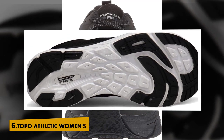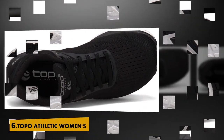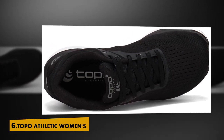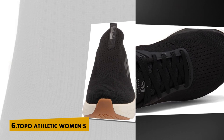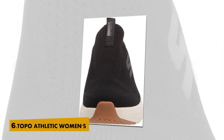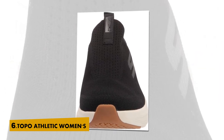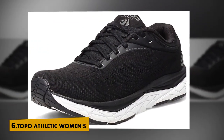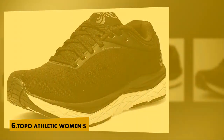Rubber sole. Topo Athletic Women's Magni Fly 3 Shoes have been specifically designed to ensure natural and comfortable road running. The sole features a longer toe sweep that runs from the mid-totter soles through the toes to help you roll through the gait cycle. Multi-density midsole allows you to access two levels of cushioning.